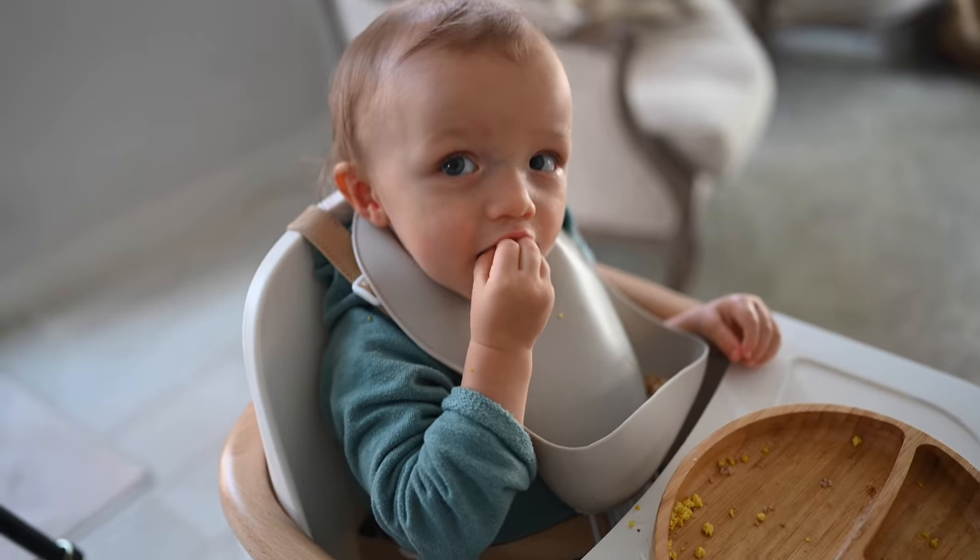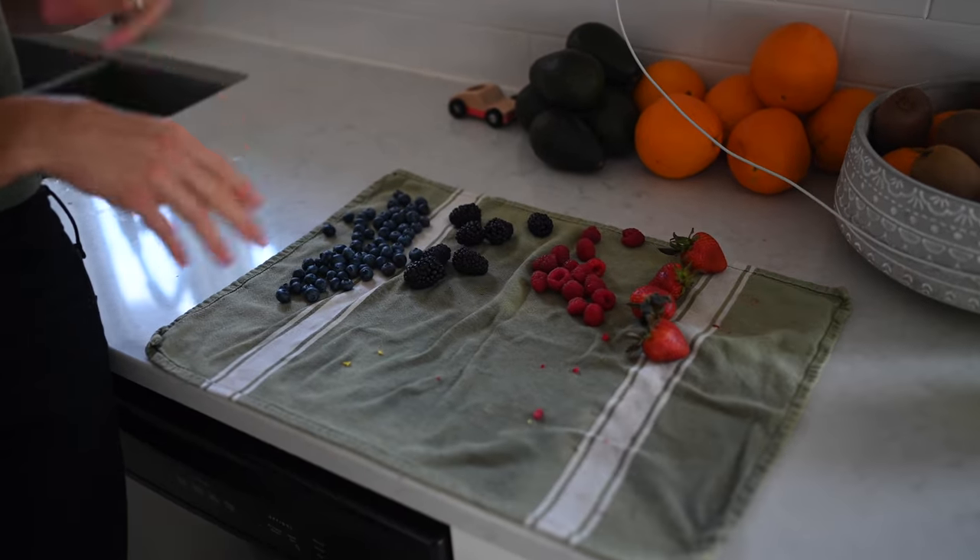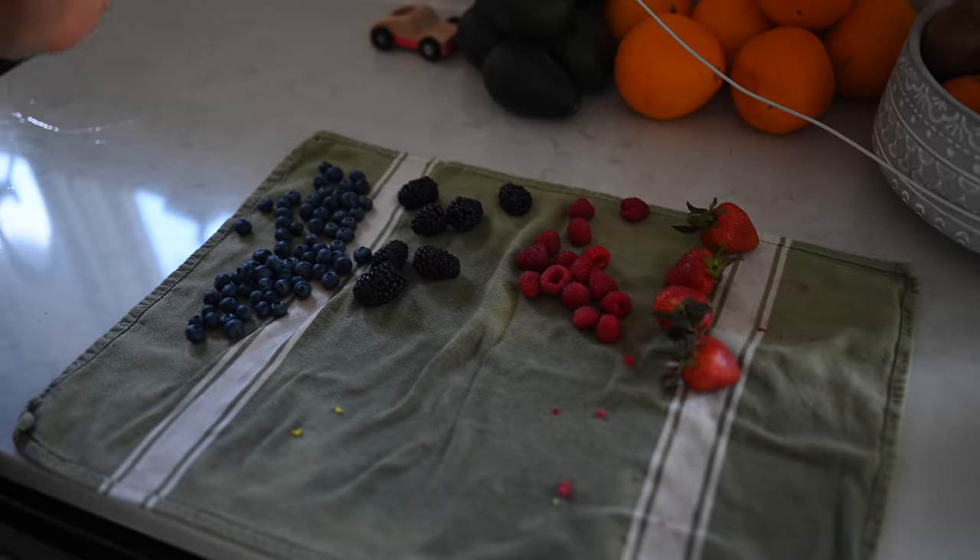Frozen bananas work great to mash into things like warm oatmeal to make them extra sweet. So stock up on your bananas. The canned and dry goods are great because they're high in protein and really going to keep you fuller longer. Some of these fruits and vegetables are a little bit lower in calories, but they're super high in vitamins, minerals, and antioxidants. You can also take your frozen berries and thaw them — eat them by themselves, put them on oatmeal, make them with cereal, whatever you want.